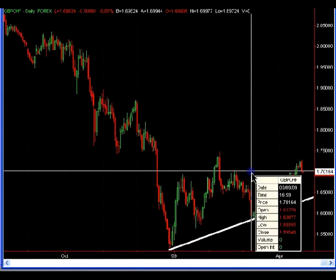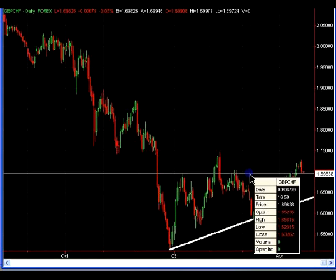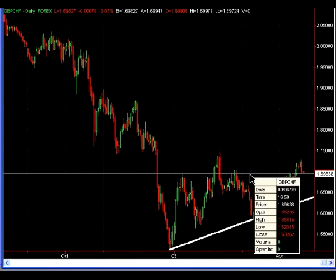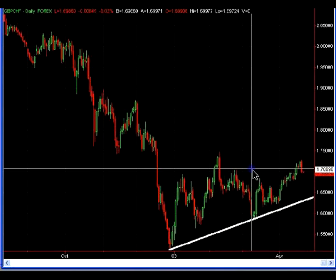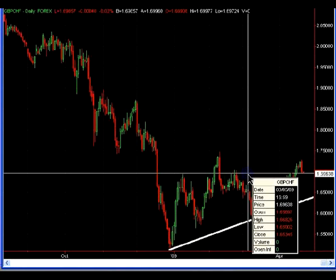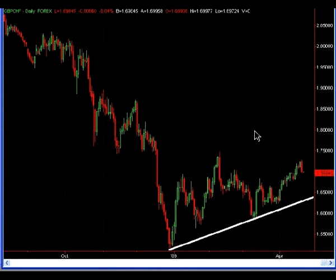The next chart is the Pound Swiss, and not much has changed here. As I mentioned last week, I was stopped out on a trade shorting just beneath the 170 figure. Prices did close above that area and are now coming back down. I would need prices to close beneath the 69.50 area to get more bearish on the pair and set up a short trade — that's what I'm looking for over the next 24 to 48 hours.